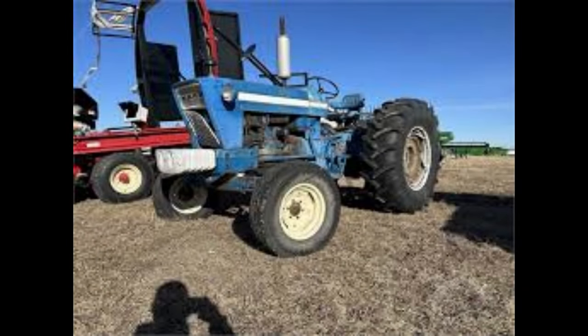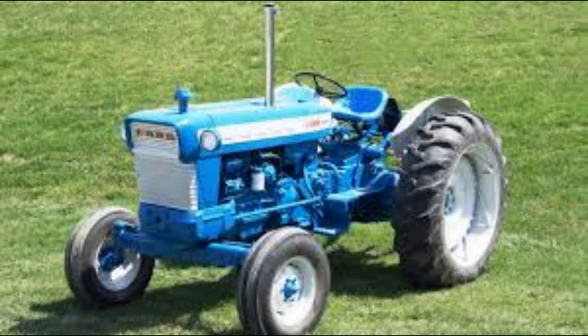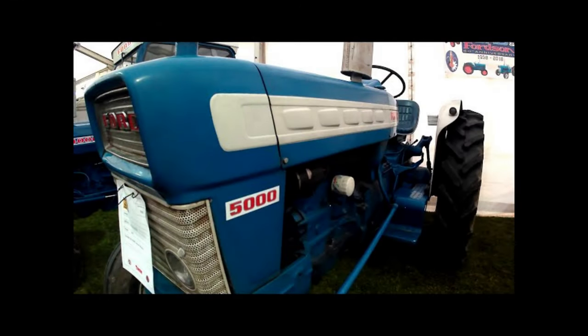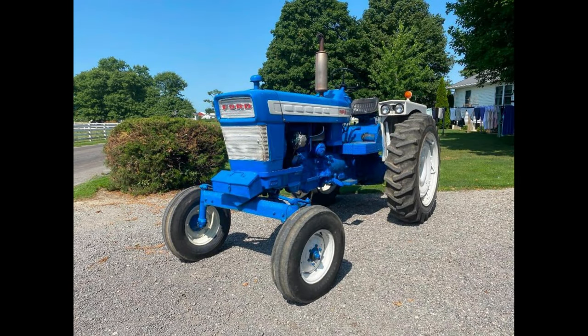Fuel System: The tractor held 20 gallons of fuel. Tires: The front tires were 6.00-16 and the rear tires were 12.4-38. Some non-standard options were 7.5-16 fronts and 13.6-38 rears, or even 15.5-38 rears. Dimensions: The wheelbase was 87.5 inches and the ground clearance was 14.25 inches. Weight: The tractors weighed 5,740 pounds from the factory, and ballasted, the weight climbed up to 9,700 pounds.